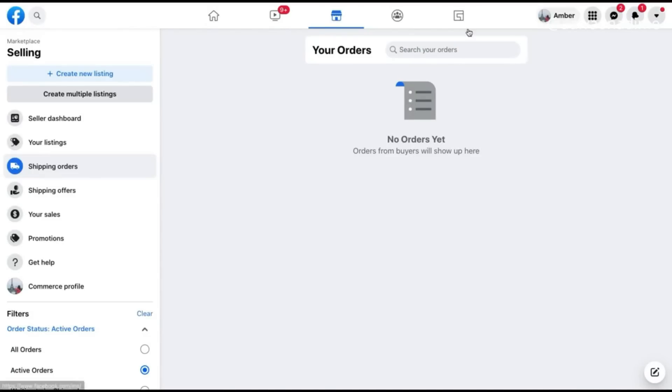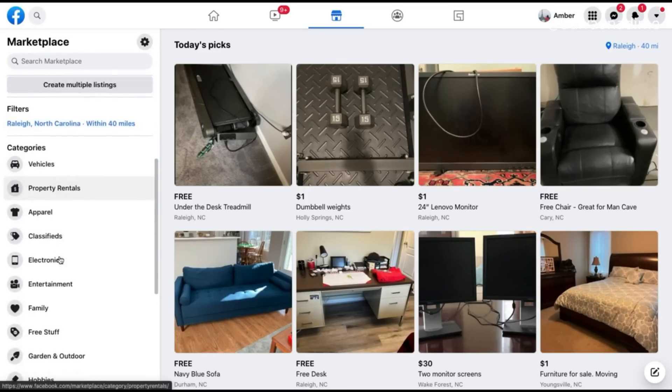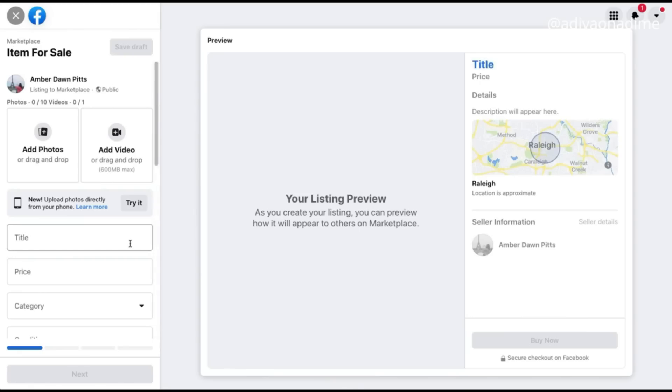This video will have two parts. The first will be a basic tutorial on how to set up your product on Facebook so you can apply the strategy, and the second part will obviously be the strategy itself.